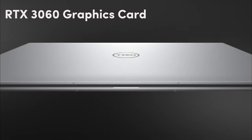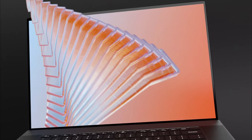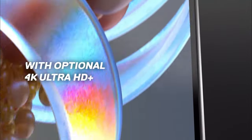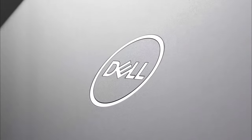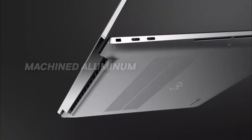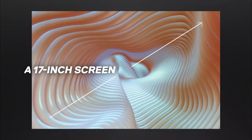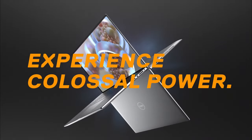The graphics capabilities are nothing short of extraordinary, featuring an RTX 3060 graphics card that will effortlessly handle the most demanding video editing tasks. With the NVIDIA GeForce RTX 3060 6GB GDDR6 graphics coprocessor, you'll experience unprecedented rendering speeds and graphics performance. What truly sets this laptop apart is its 16:10 four-sided InfinityEdge display with a touchscreen interface, providing an edge-to-edge view with 92.1% more pixels, making your video editing workspace more productive than ever.